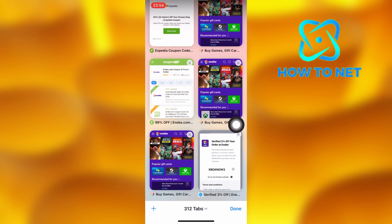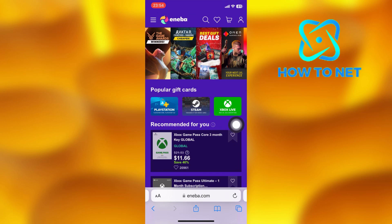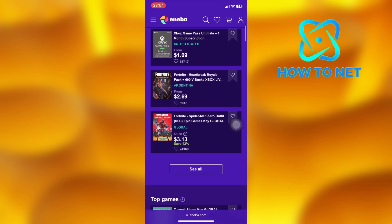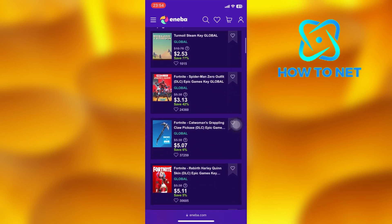Go to the Eniba official website. Paste in your coupon code before making any kind of payment. Double check to see if your promo code is applied successfully.